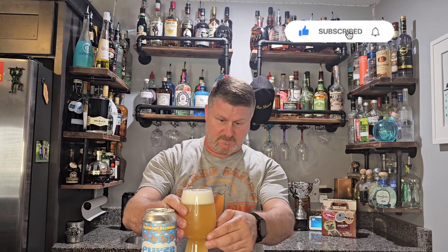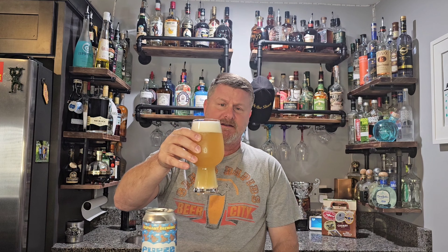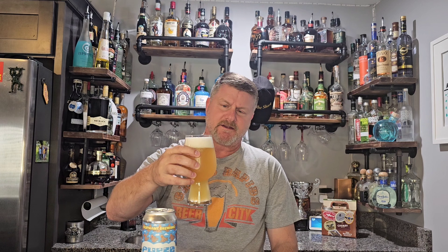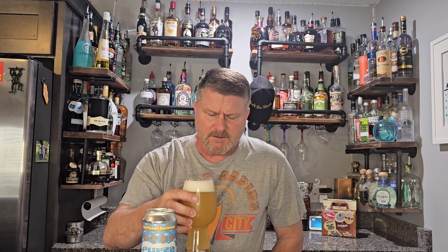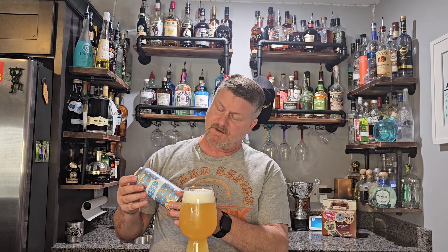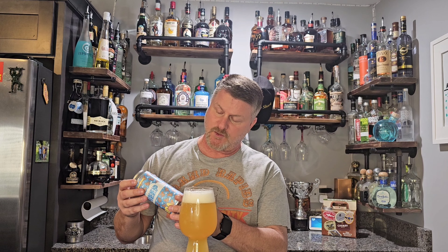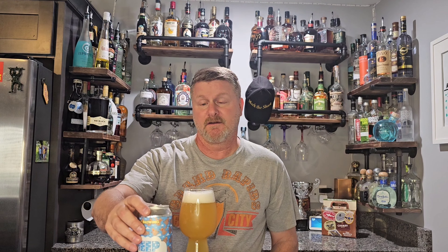I'll put it to the side so you can actually see — this one's a little cloudy, but yeah, I can kind of see through it a little bit. Very light, it's got a pretty good head to it. I can see a little bit of citrus, not as much as that other one I did from them. It says it's double dry hopped with Citra and Mosaic hops. Let's give it a taste — Cheers!